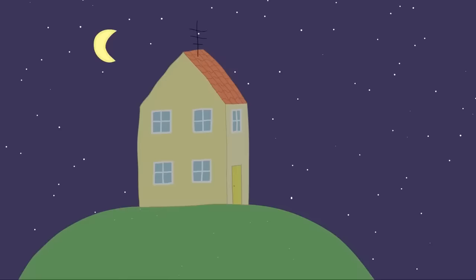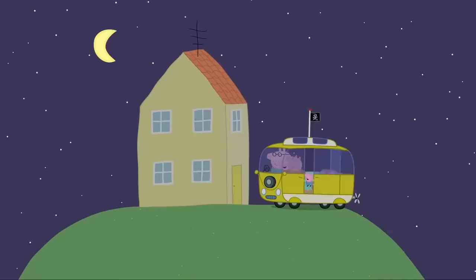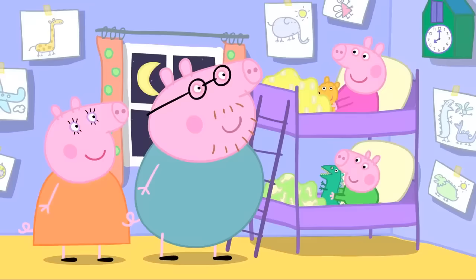Drive up the next hill. You have reached your destination. We're home. Thank you for a lovely holiday, Mrs Campervan. Ho ho, you're most welcome. It's nice going on holiday, but it's nicer to be back in our own little house. Good night, my little piggies. Good night. Good night.